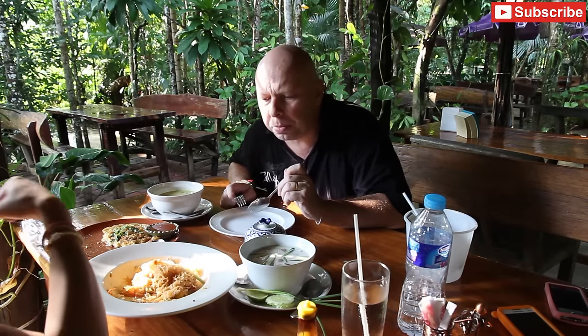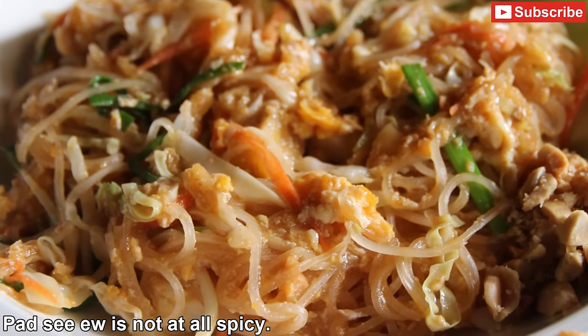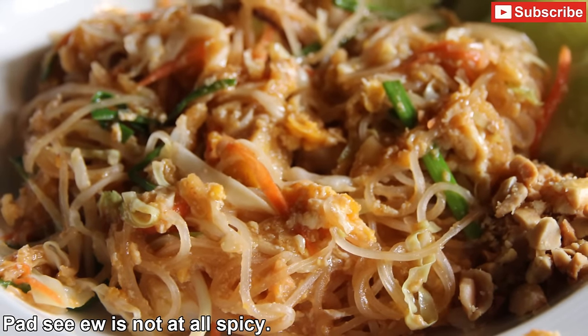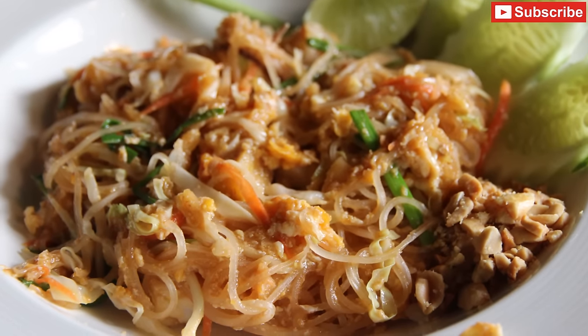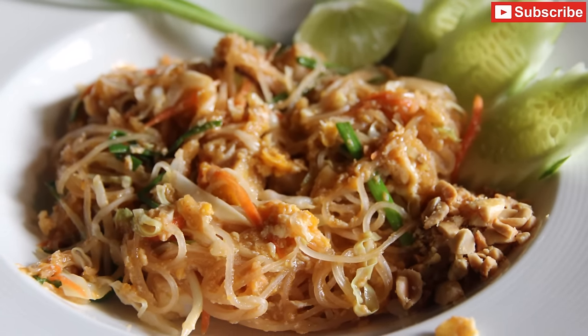That is delicious. It's a little bit sweet, a little bit salty. It's got some peanuts, spring onions, carrot, and lots of different seafood in there as well. That is really, really nice.